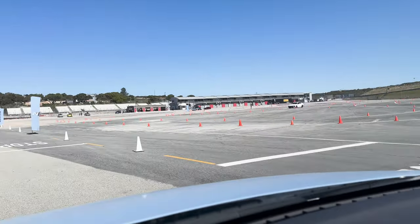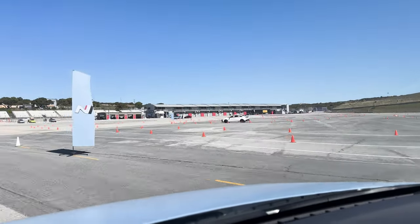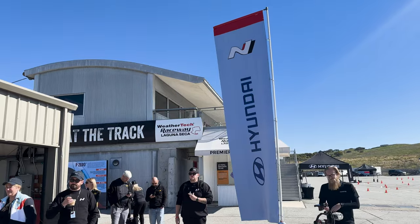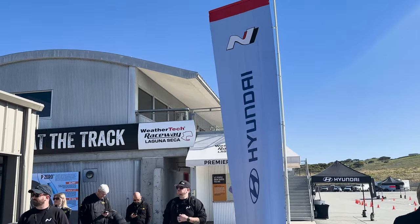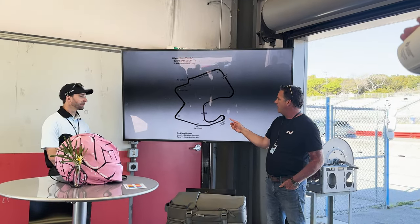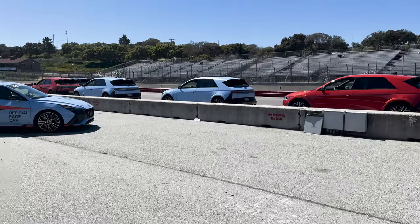On the performance side, Hyundai N upsized the battery pack from 77.4 kilowatt-hours to 84 kilowatt-hours, significantly bolstering output from 277 kilowatts to 535 kilowatts in the 5N. Once I got a feel for this racetrack-ready EV, it was time to take it out for some laps around Laguna Seca.